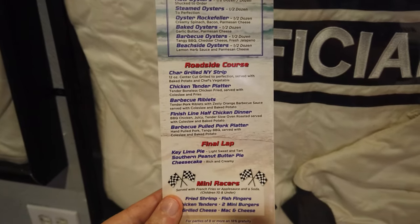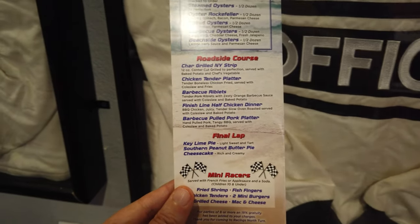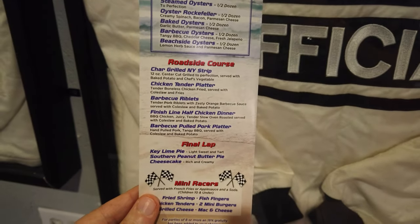There's the Roadside Course — I love the names of everything. Obviously not seafood; that's all chicken and steak, ribs, pork, barbecue. We'll get the drink menu very shortly. Don't worry. How cool is this place? Very, very cool. Glad to see it open back after the hurricanes.